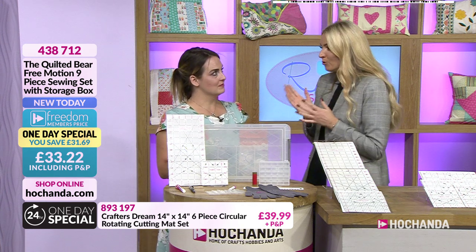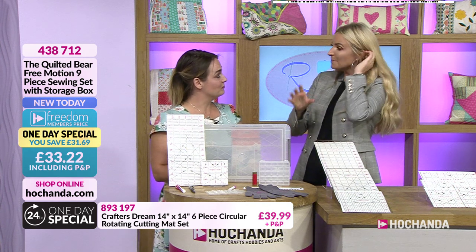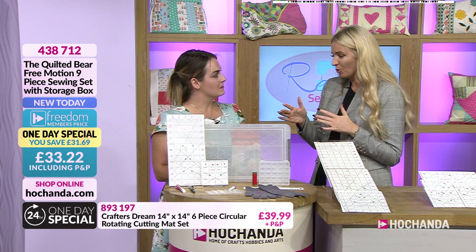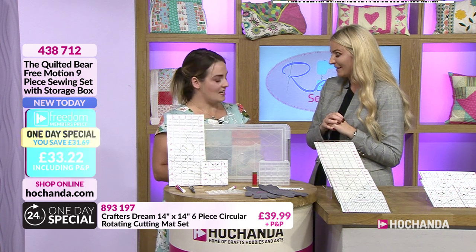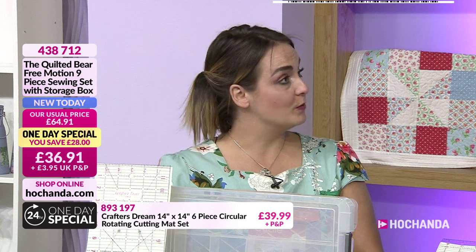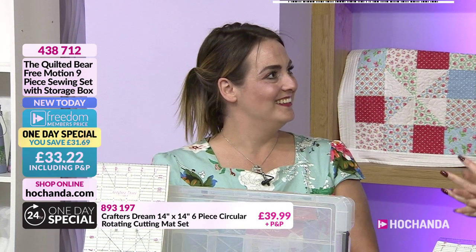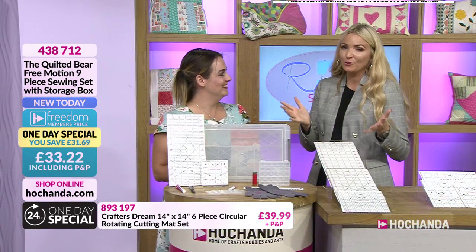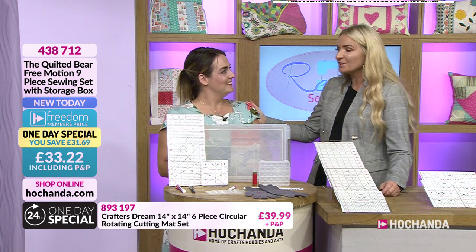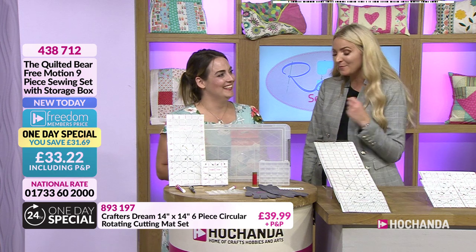Let's talk about Kerry — she's been sewing for about six years. She was custom making, then decided to go back to basics and teach, sharing her passion for sewing. She's only been working in partnership with the Quilted Bear since the beginning of August, which is quite exciting. They were very impressed by her, and now she's here showcasing their products alongside her own.